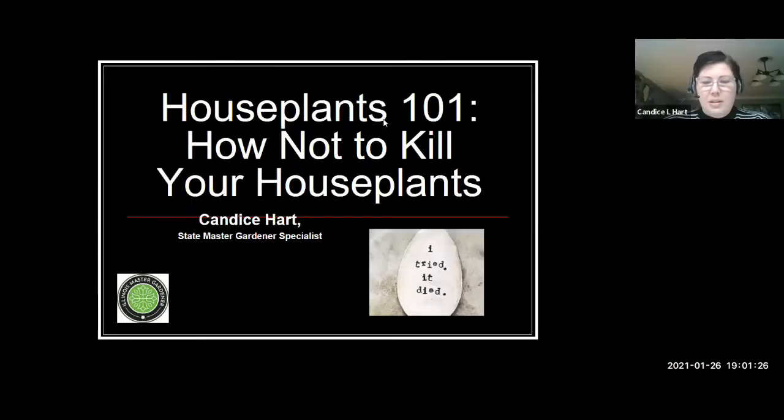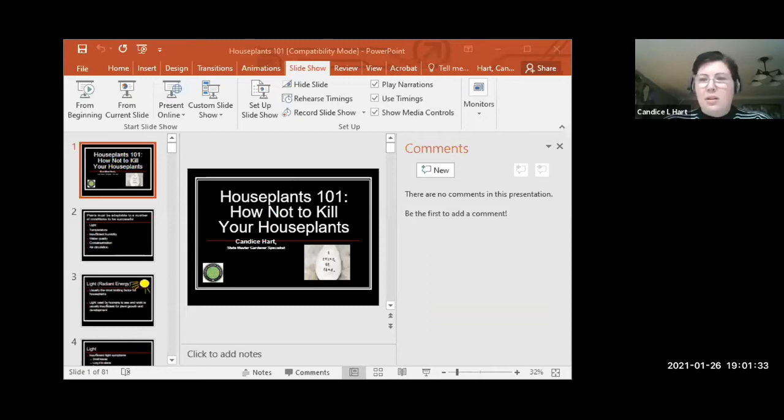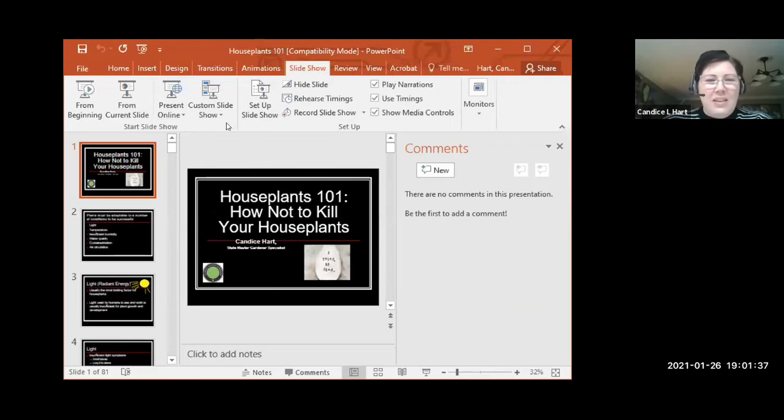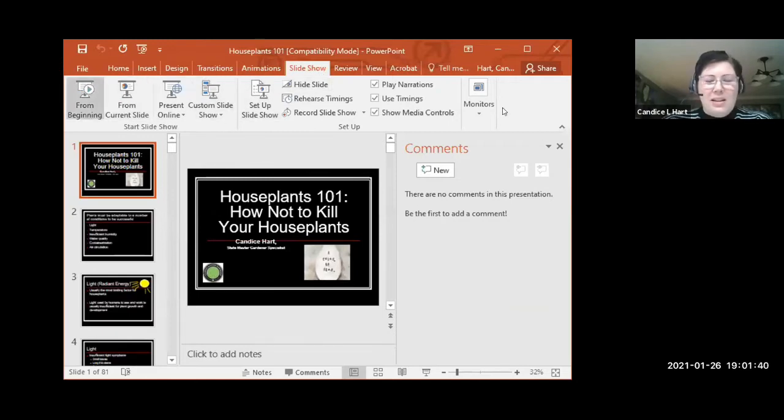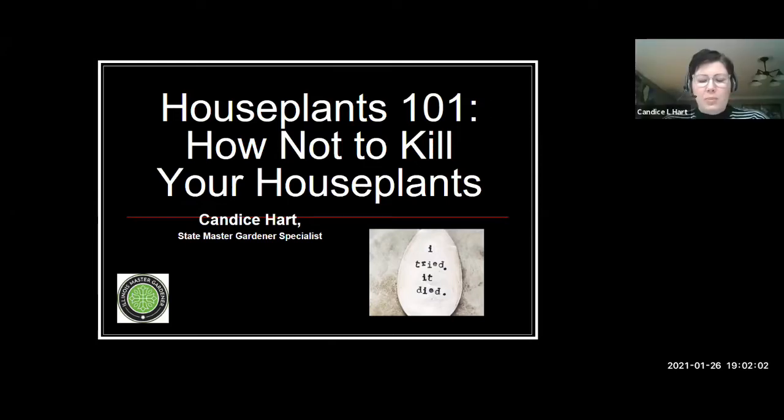Thank you so much. I'm going to go ahead and share my screen here and get us started. Happy to be here. This is definitely a great time of year to be talking about houseplants. I know I'm always adding more to my collection this time of year because I just need that green environment. I see some questions already come into the chat box — feel free to add those as we go and we'll address those at the end. So here's what we're talking about today: Houseplants 101, with the ultimate goal of not killing those houseplants, because I know that is a struggle for some, and I've killed my fair share of houseplants.